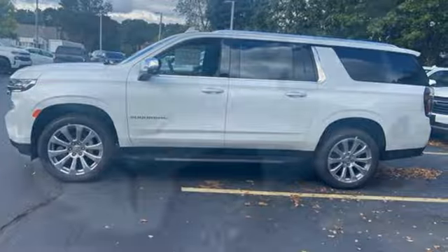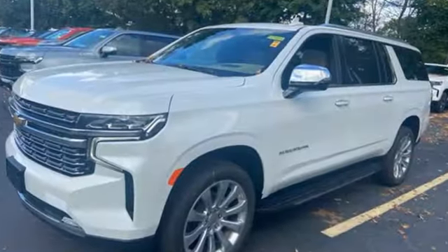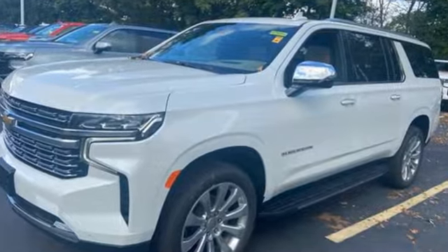There's more than a century of ingenuity and significance in every Chevy. Experience it for yourself today.